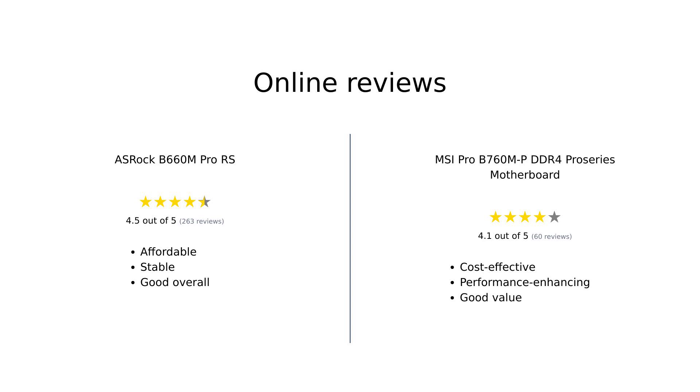Both the ASRock B660M Pro RS and the MSI Pro B760MP DDR4 Pro Series have their strengths, but it ultimately comes down to your specific needs and budget. If you're looking for a solid and affordable option, the MSI Pro B760MP DDR4 Pro Series is a winner. But if you want some extra bells and whistles like Wi-Fi support and a variety of expansion slots, the ASRock B660M Pro RS might be your go-to choice.